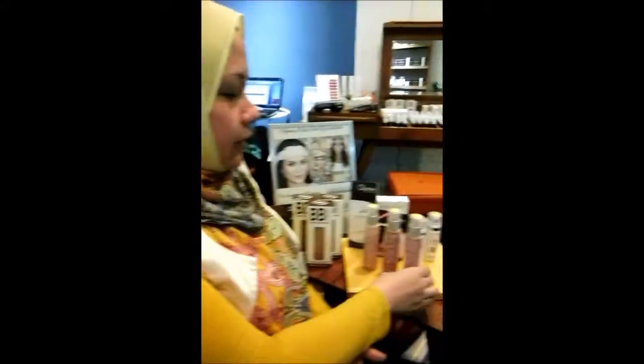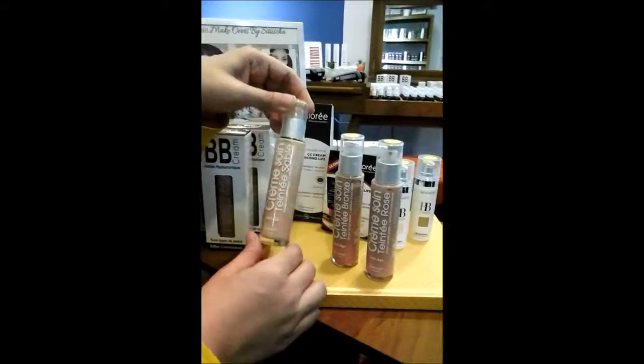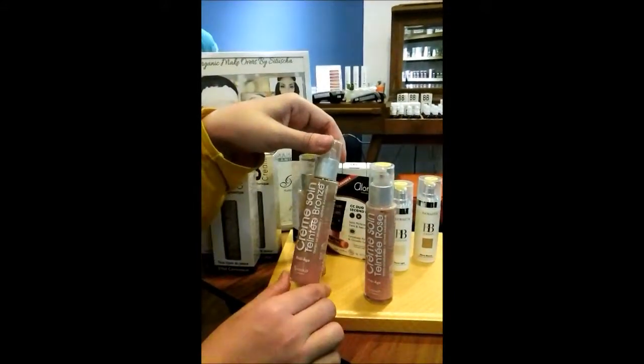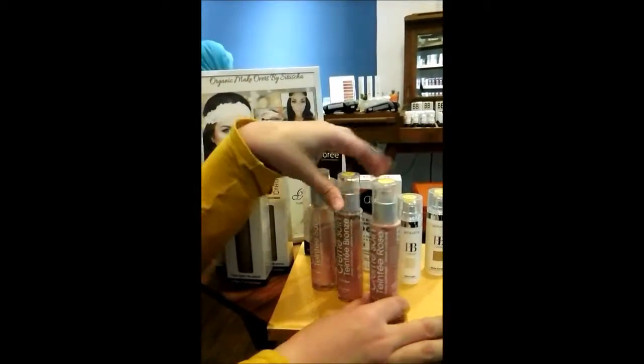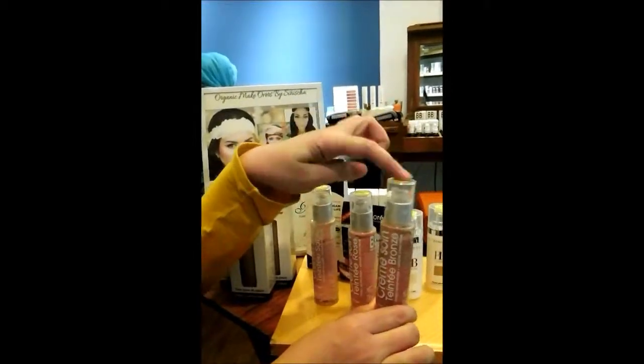This is the product we have. As you can see, we have three different colours. One is Sable for light skin, and we have Rose for someone who has honey skin — medium type of skin. And of course the darkest one — this is the Bronze one. The Bronze one is for those who have darker skin.